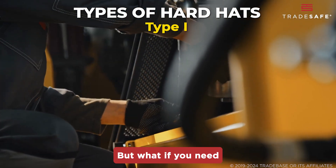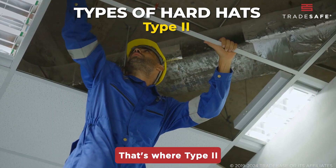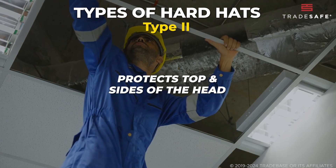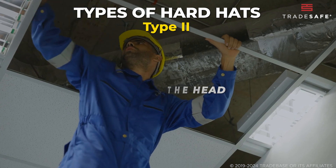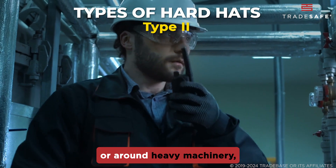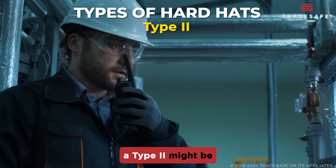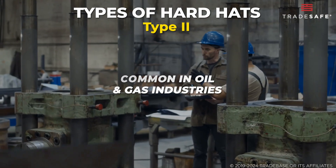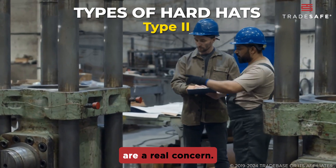But what if you need more comprehensive protection? That's where Type 2 hard hats come in. These hard hats guard against impacts to both the top and sides of your head. If you're working in tight spaces or around heavy machinery, a Type 2 might be your best bet. They're popular in industries like oil and gas, where lateral impacts are a real concern.